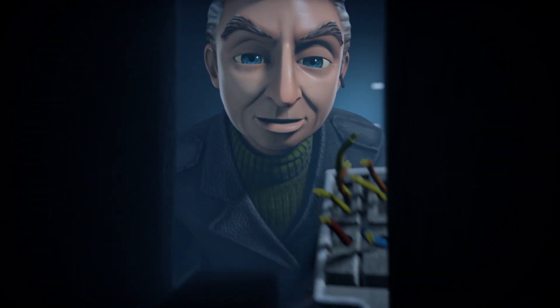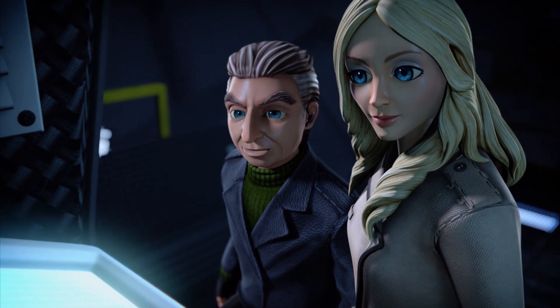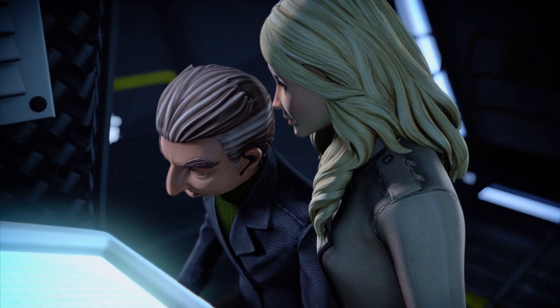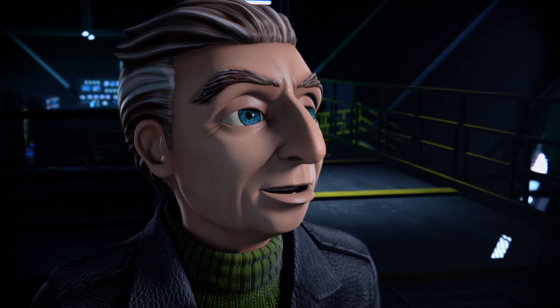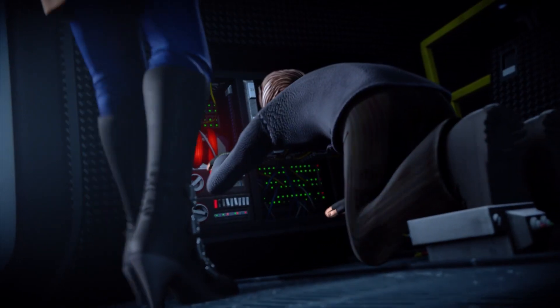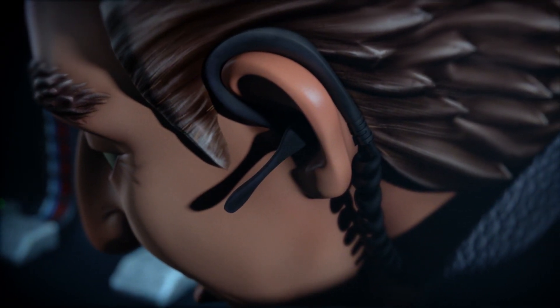The first step in cracking this thing is to stop the outer vault controls from talking to the inner vault controls. Because we need the outer vault to think it's business as usual. Now, if we could just find some kind of sonic amplifier to distract the signal receiver.